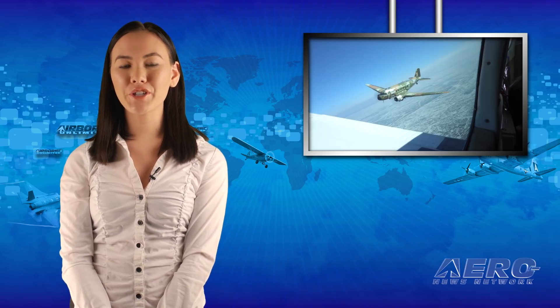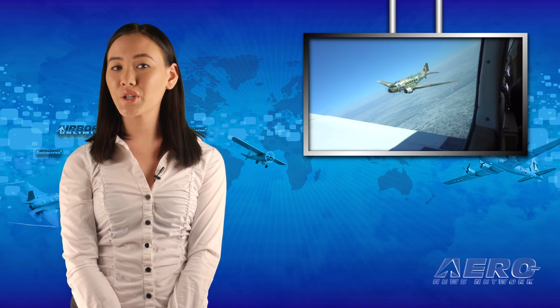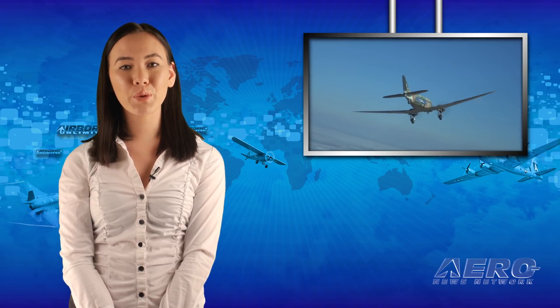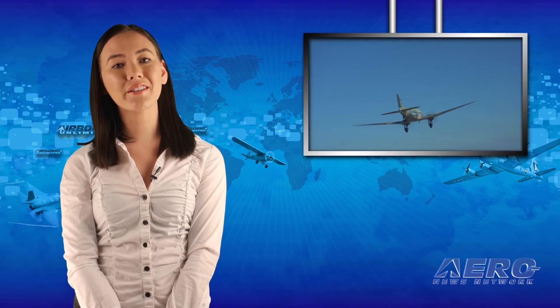The aircraft that led a formation of more than 800 C-47s to Normandy to drop paratroopers on D-Day has taken its first flight since restoration began. On January 31st, 2018 at 1 p.m. in Oshkosh, Wisconsin, D-Day's C-47 'That's All Brother' returned to the sky.